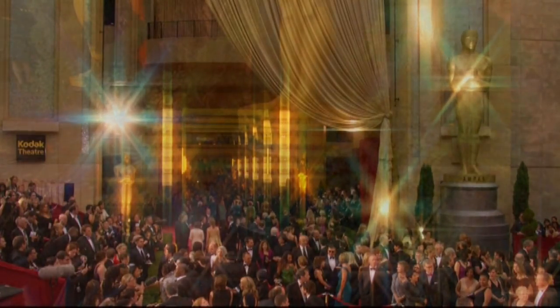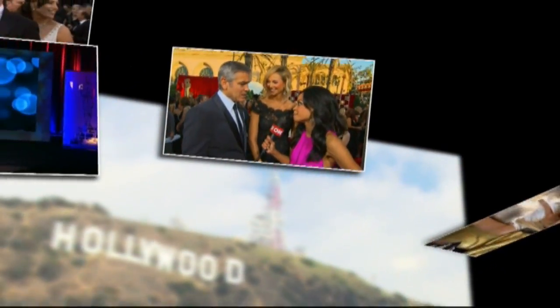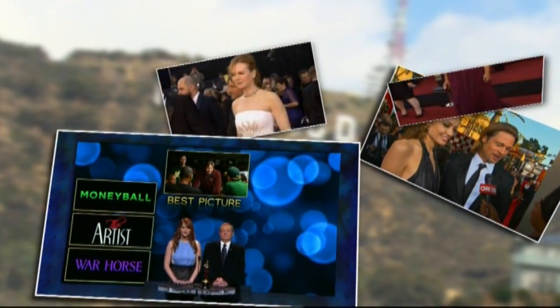Those looking for Academy Awards trivia Sunday night and every night might try an app like IMDb's free apps for Apple and Android. The virtual encyclopedia of movie knowledge has practically everything you want to know about this year's nominees and nominees and winners of the past.